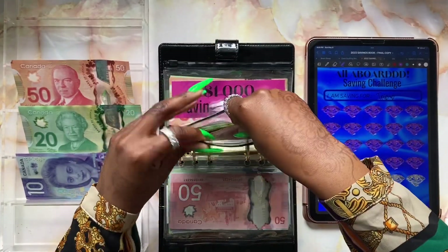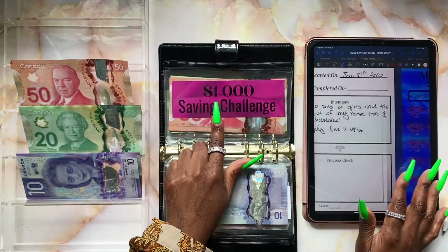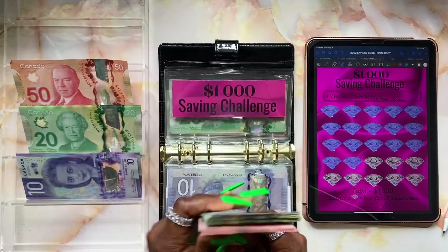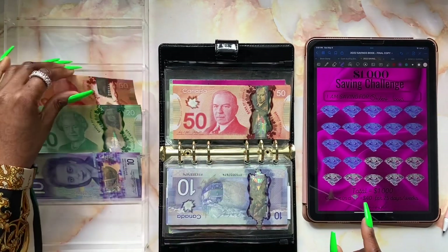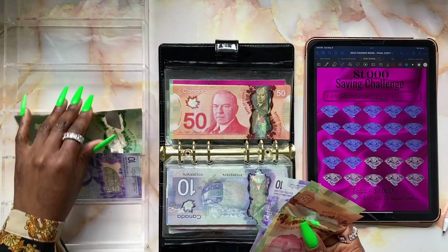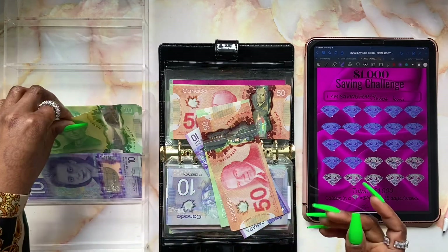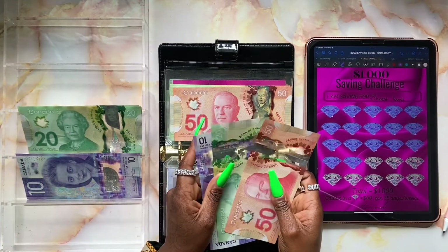Moving on to our next challenge — we're going to be stuffing my one thousand dollar savings challenge. This money goes towards my student loans. Originally planning two diamonds at $40 each for $80, but actually today we're going to be stuffing three diamonds for a total of $120.